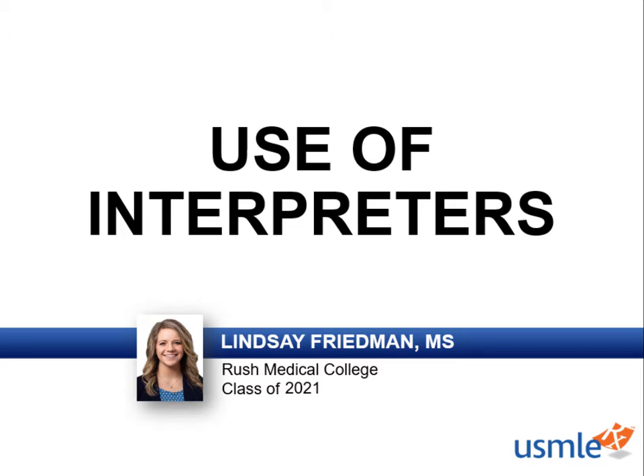Hey everyone, it's Lindsay, and thanks for tuning in to First Aid Express. In medicine, communication is a large hurdle and barrier to good healthcare, even in places where physicians and patients speak the same language.